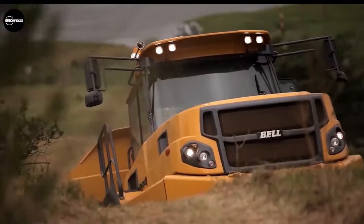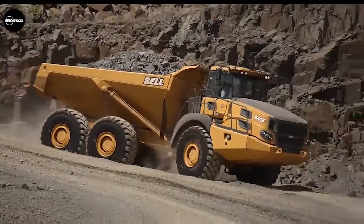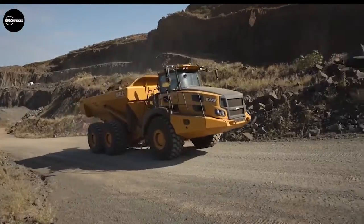Some of the main features of the Bell truck include the Mercedes 322-horsepower engine, Allison Automatic Transmission System, Onboard Diagnostics, Onboard Weigh, and more.